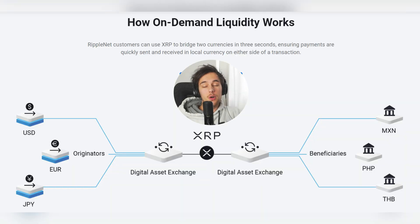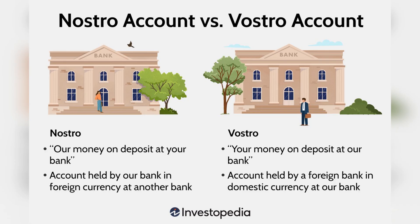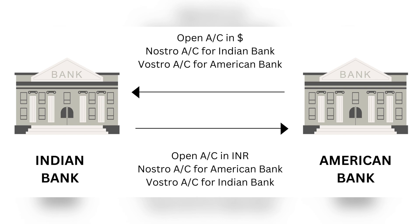Ripple's on-demand liquidity, previously known as XRapid, is another important feature. This service allows banks to convert their local currency into XRP, send it across borders, and convert it back into their destination currency, bypassing the need for traditional mechanisms like Nostro accounts. Nostro accounts are foreign bank accounts that banks maintain overseas to handle transactions in foreign currencies. They are costly and inefficient because they require pre-funding, tying up capital. Ripple's solution is to use XRP as an intermediary, providing liquidity on demand and reducing both cost and time. This is particularly beneficial in less-liquid markets, where maintaining large Nostro accounts is impractical.